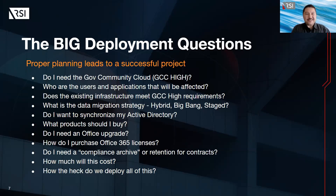Before embarking on a GCC migration, some big deployment questions to ask — proper planning leads to a successful project. With GCC, it requires careful planning and execution to ensure a smooth transition. Some big questions: What's the scope of your deployment? You want to identify the users and applications that will be affected and determine your timeline and resources required. GCC has specific technical requirements such as network connectivity, domain configuration, and user authentication. It's important that your existing infrastructure meets those requirements before the actual migration. What's the data migration strategy — hybrid, big bang, or staged?